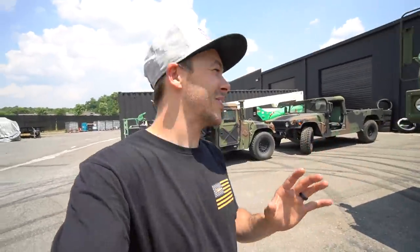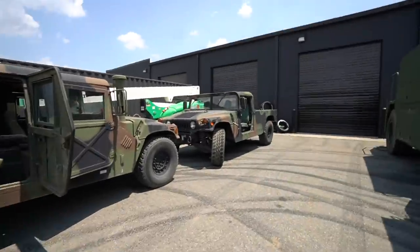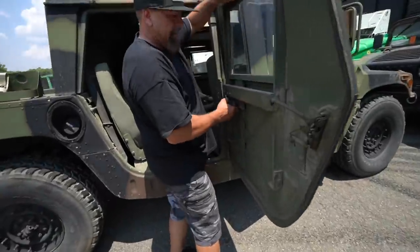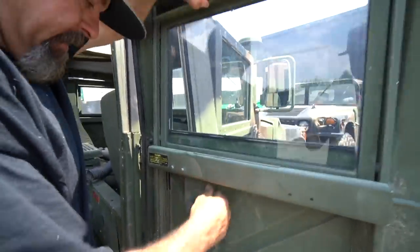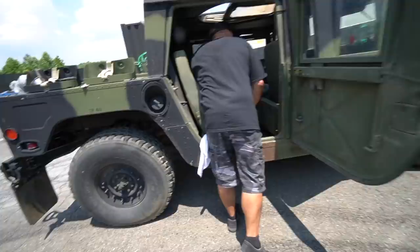Today we have a way different episode — we found two Humvees, H1s, straight military. We found these at an auction. They just got dropped off and we haven't even had a chance to look at them yet. That's how the window works — you've got to be kidding!